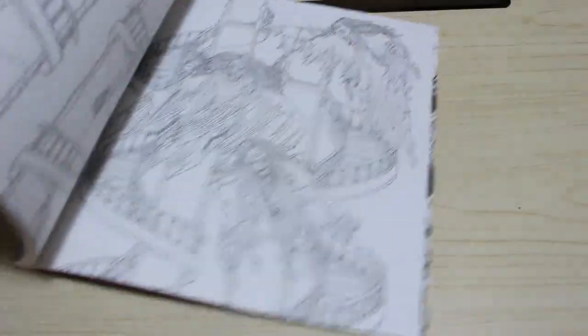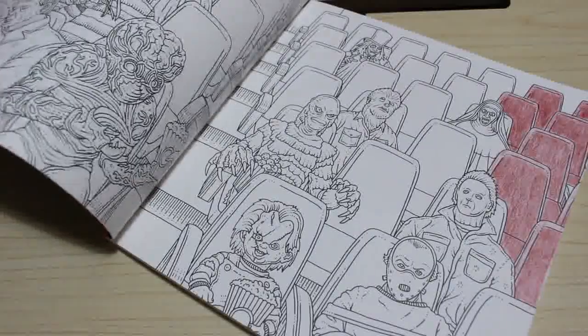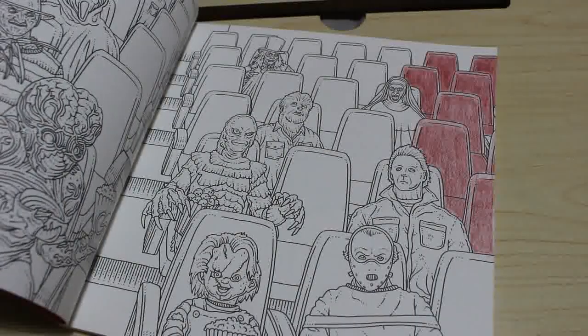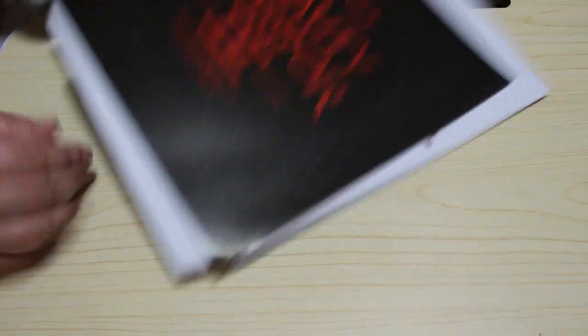Then I've got Beauty of Horror 3: The Haunted Playground, which I haven't started yet. And I have got Beauty of Horror 4: Creature Feature. I haven't got the cover on this because I've taken it off as I'm actually colouring in it. I've started this one with the Derwent Ink Tense but I haven't done much so I need to crack on with that. I love this one with all the horror characters watching a movie — that's the one I'm working on.